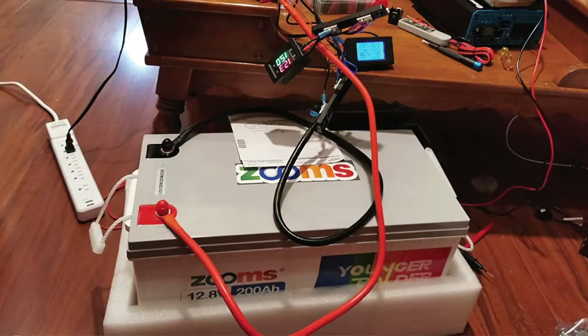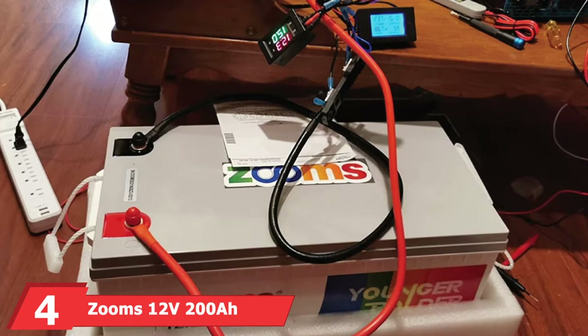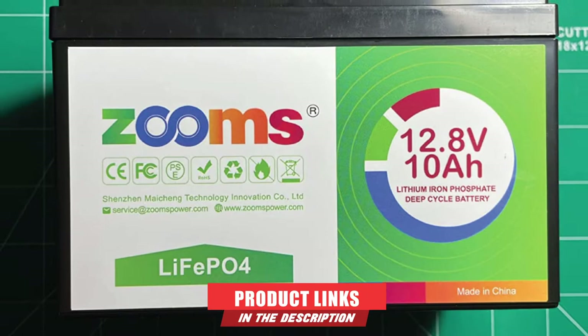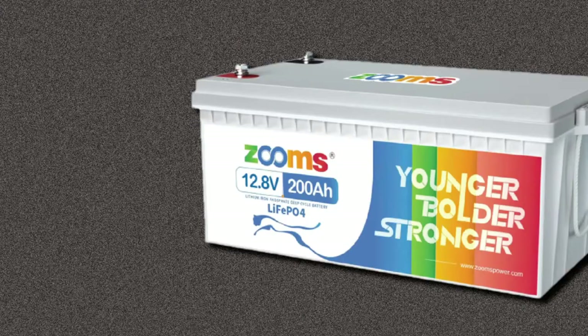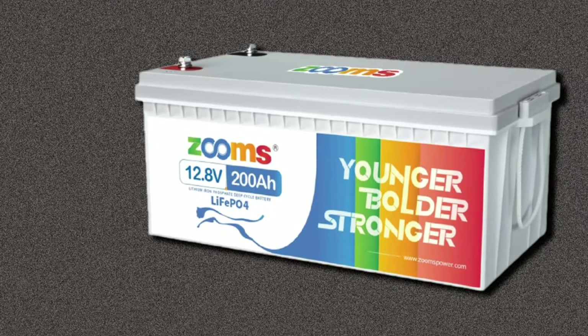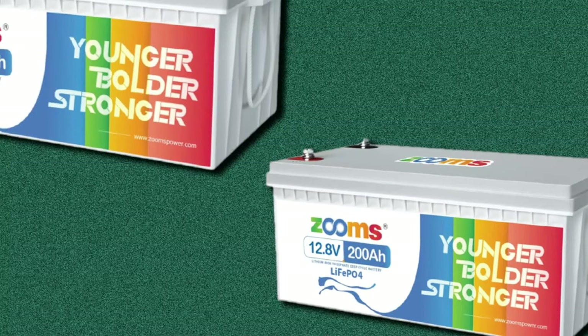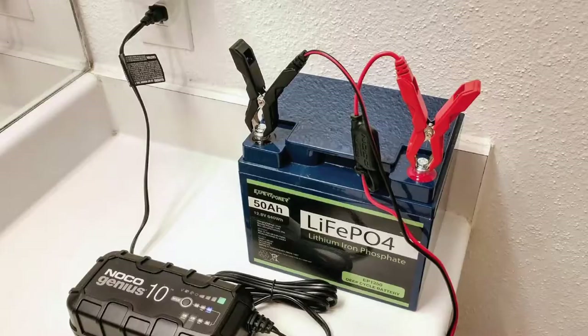Next at number four, we have the Zooms 12V 200Ah LiFePO4 battery. Are you a full-time RVer looking for a reliable battery, especially one that can be used in conjunction with your solar system? This lithium battery from Zooms is a great option and a bit more budget-friendly than its Battleborn counterpart. Zooms' lithium iron phosphate battery can be cycled up to 4,000–8,000 times and provide up to 10 years of service life. This model uses prismatic lithium cells with better stability, higher energy density, and lighter weight, offering good high-temperature performance, high power output, and a low self-discharge rate.